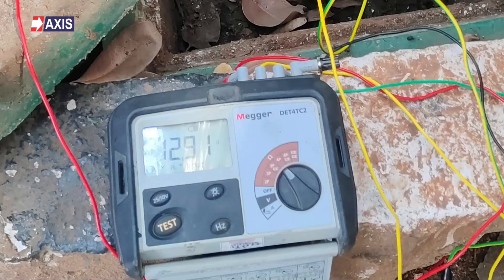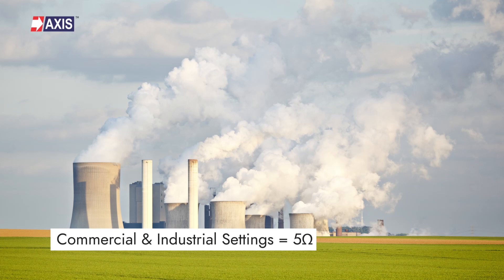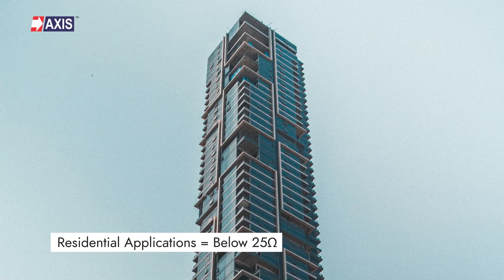Now let's discuss acceptable earth resistance values. A lower earth resistance value minimizes the voltage drop across the earthing system during a fault or lightning event. This reduces the risk of electrical hazards such as step and touch potential. It is important to note that there is no universally accepted value for earth resistance, as it varies depending on the specific application, the type of structure, and local regulations. Generally, in commercial and industrial settings, an earth resistance value of 5 ohms or less is considered acceptable. For residential applications, a value of below 25 ohms is considered suitable.